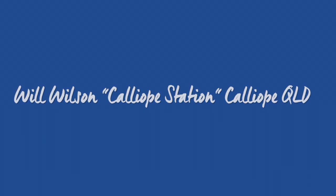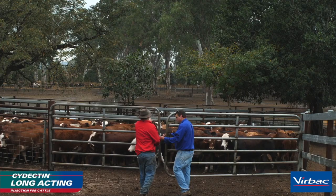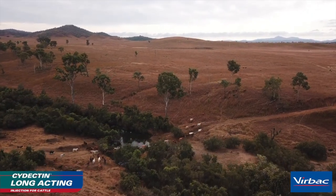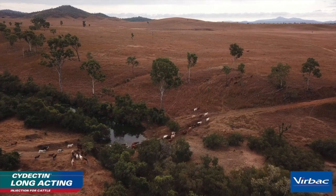My name's Will Wilson. I'm a fourth generation cattle producer on Colliby Station and our business is based on beef production. We do some backgrounding and sell some feeders. We're predominantly on the coast here and in the first lot of ranges to the west of Gladstone. We run about 15,000 head. We do struggle with ticks here, particularly on the coast.